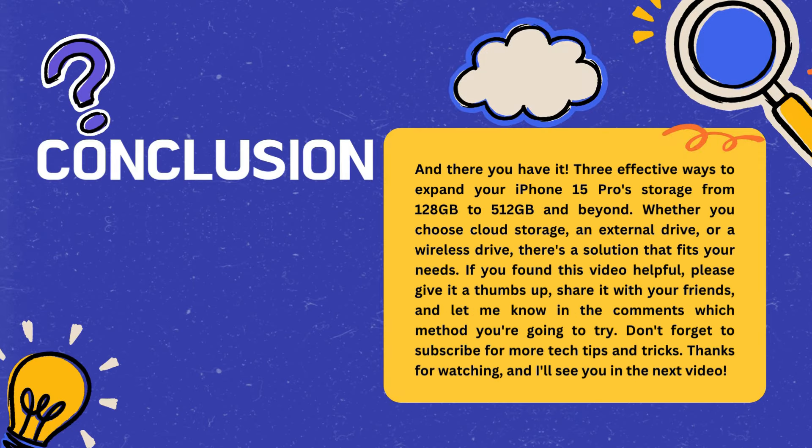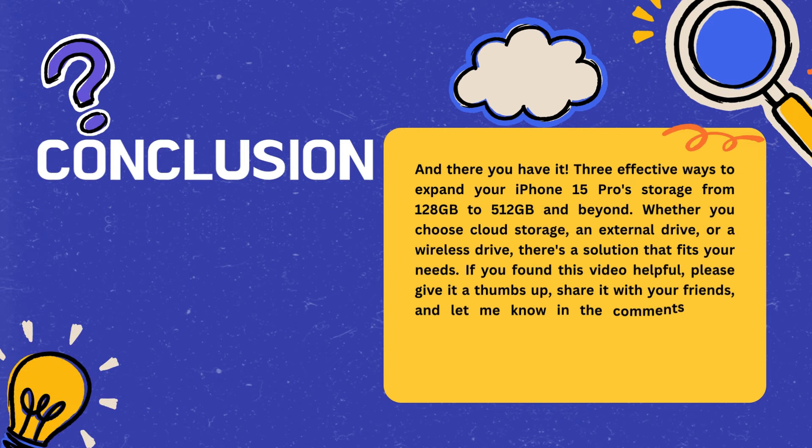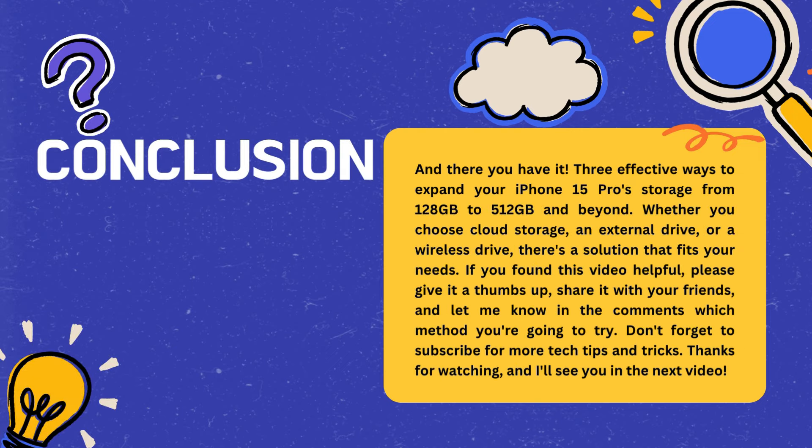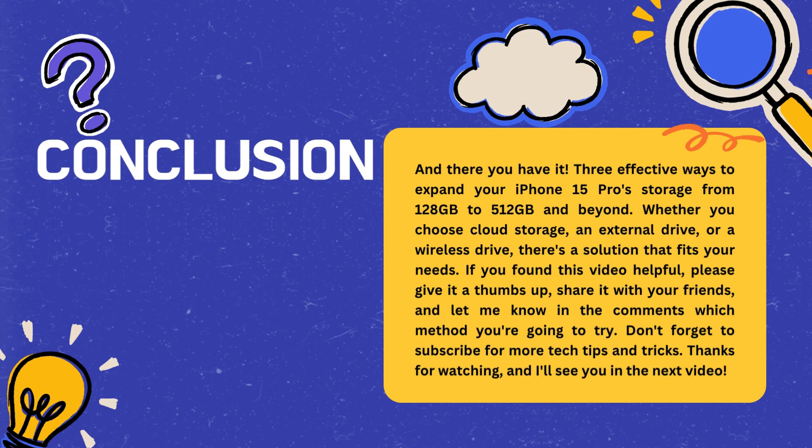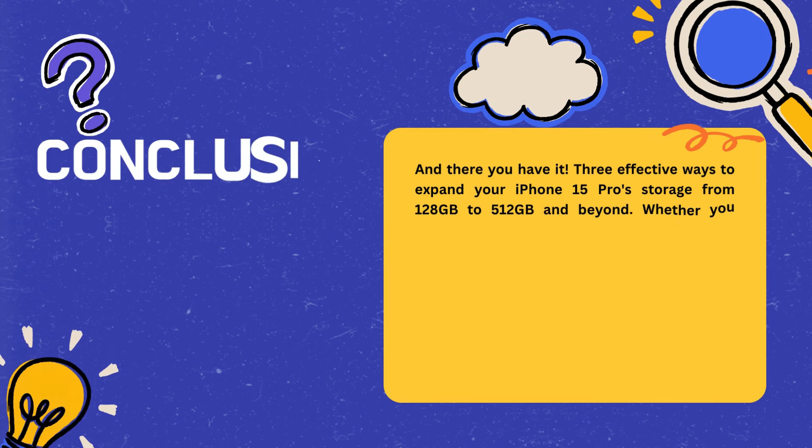And there you have it — three effective ways to expand your iPhone 15 Pro storage from 128 gigabytes to 512 gigabytes and beyond. Whether you choose cloud storage, an external drive, or a wireless drive, there's a solution that fits your needs.